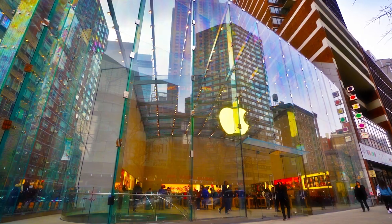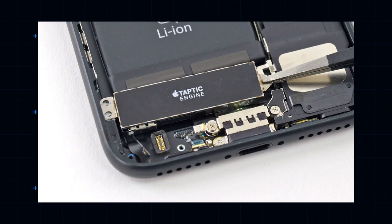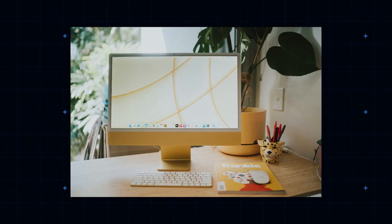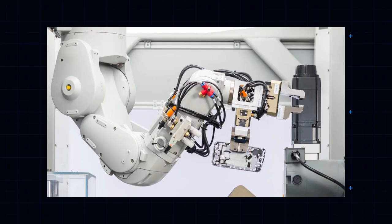Apple's latest innovation goes by a more unassuming name: Dave. He specifically hones in on the Taptic Engine, recovering key materials including rare earth magnets, tungsten, and steel. Every iPhone, iPad, Mac, and Apple Watch is made with recycled content from robots like Daisy and Dave.